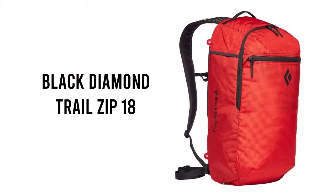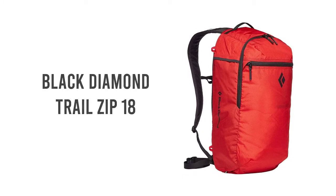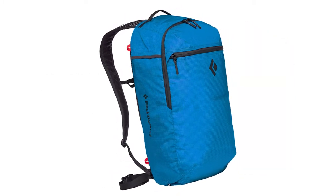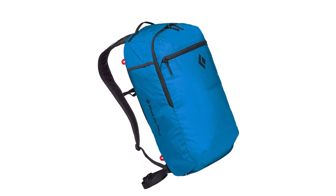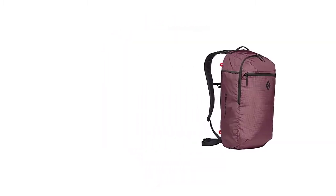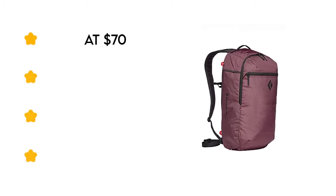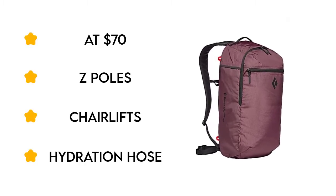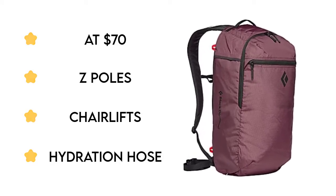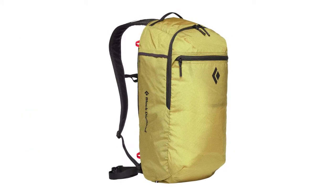Number 2: Black Diamond Trail Zip 18. In most outdoor pursuits, you want to avoid danglers — items hanging from your body or pack. Loose straps can get caught up in bike chains or chairlifts, and items clipped or swinging from a backpack can throw off your balance. Black Diamond's newest Trail Zip pack, $70, is a sleek, everything-is-integrated option.